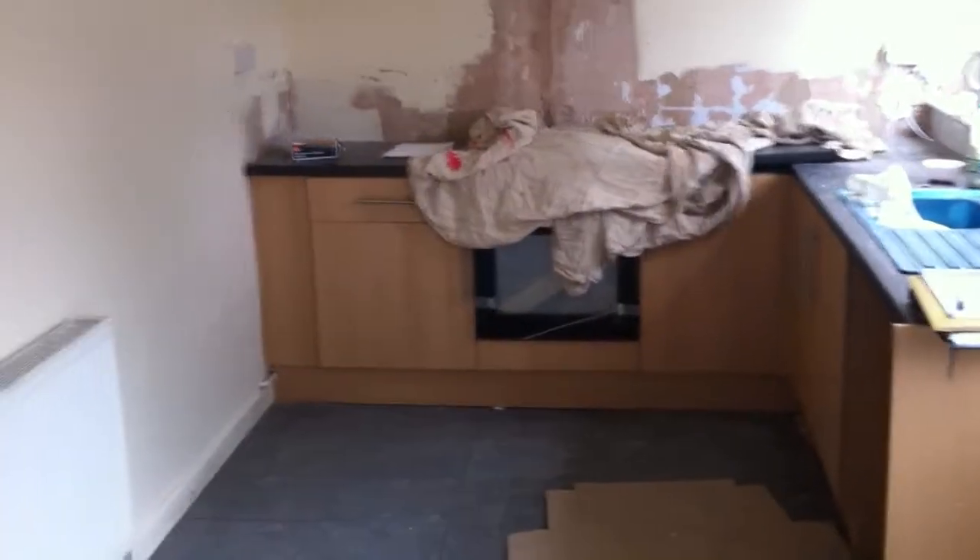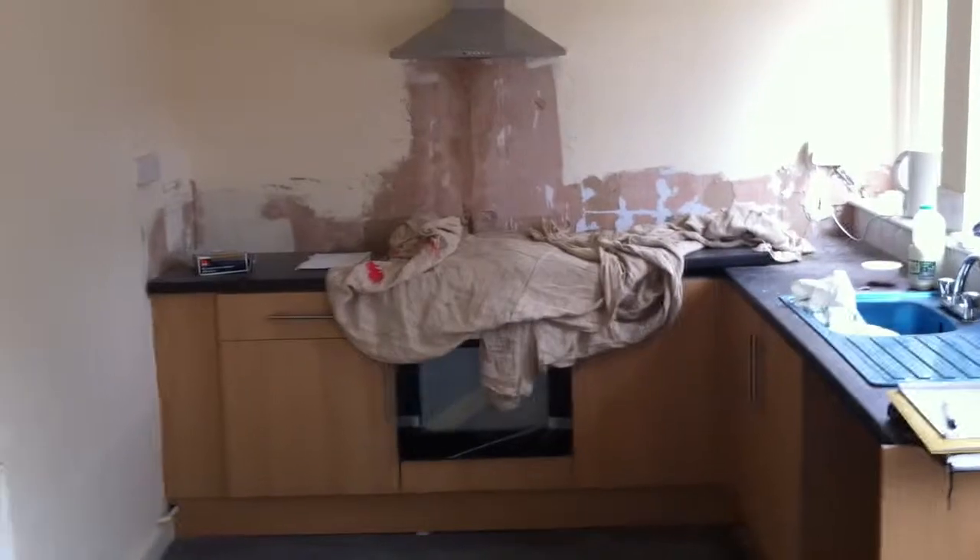This is 113 Aisdale Crescent. It's nearly just about there now, we've probably got a few more days work.